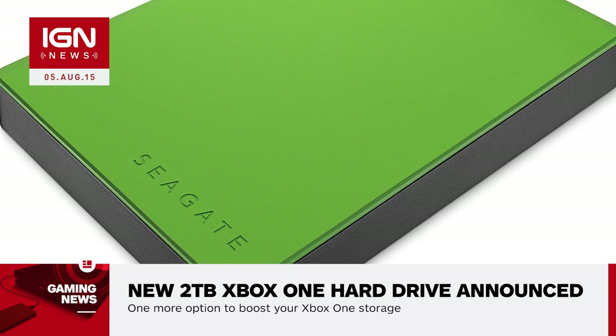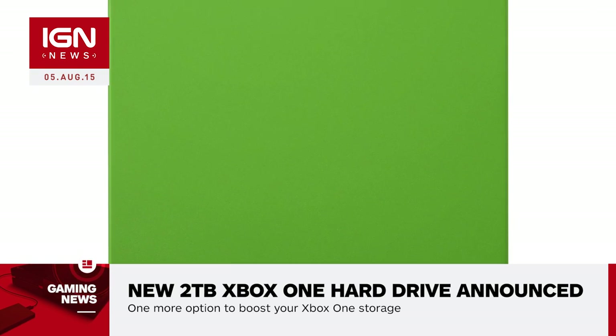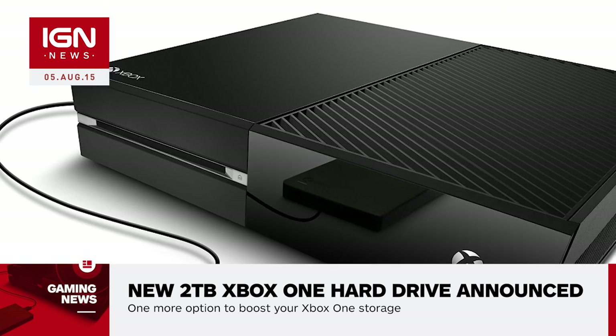The Seagate Game Drive for Xbox will be available later this month for about $110 from retailers such as GameStop, Amazon, and other big retailers.